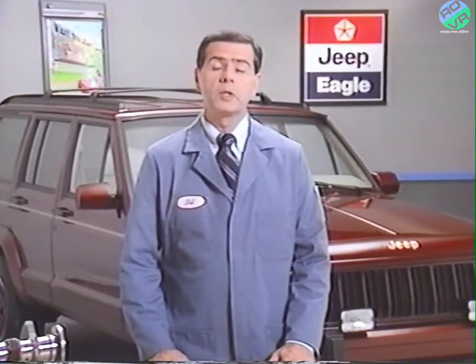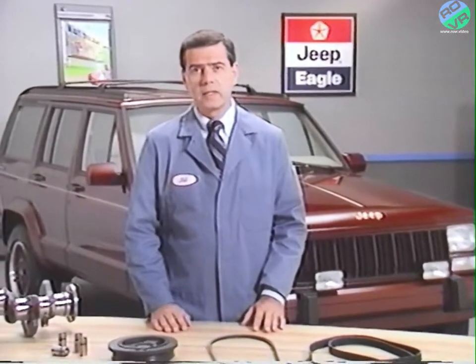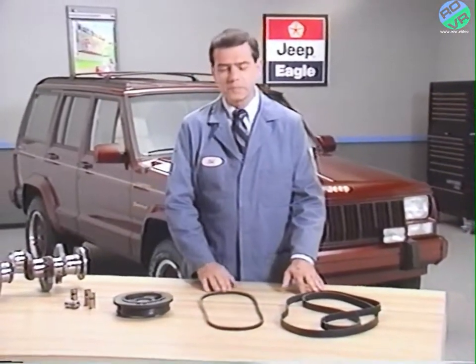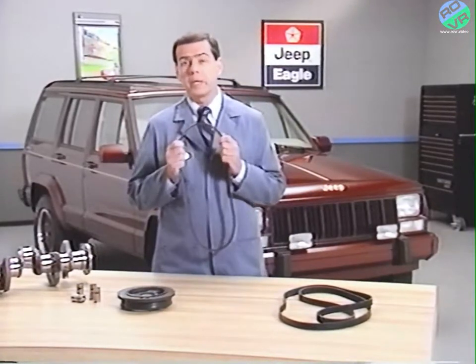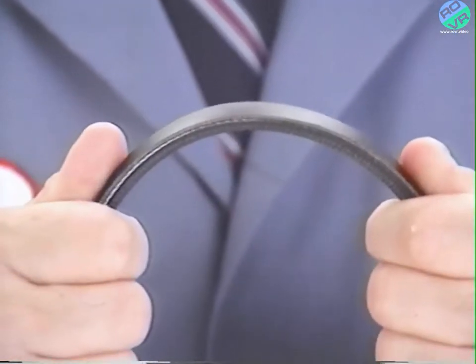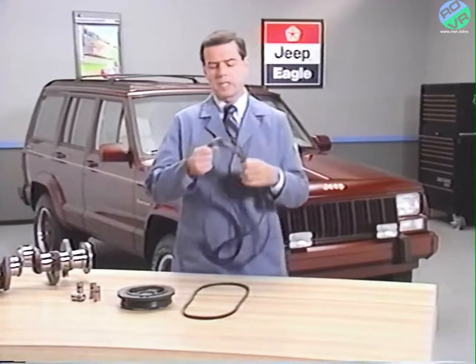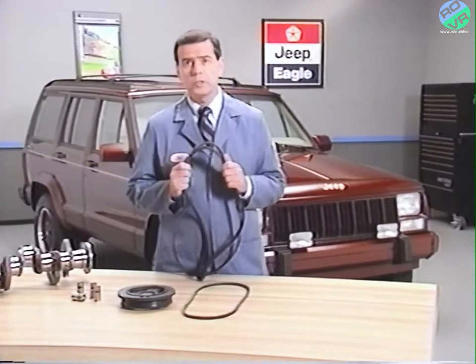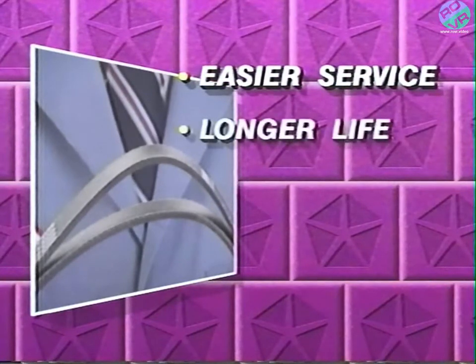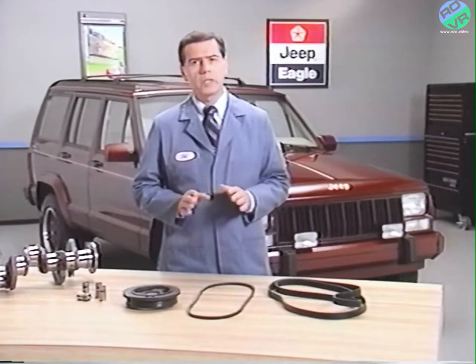Belt noise is something familiar to all technicians and is a clear sign that there is a problem somewhere in the accessory drive system. There are two types of belts used on Jeep and Eagle vehicles. The first is the traditional V-belt, which is especially well suited to accessory systems as it is somewhat forgiving — that is, the belts will tolerate a certain amount of pulley misalignment. Serpentine belts are being found on more and more Jeep and Eagle vehicles, and for good reason. Some of the advantages serpentine belts have over V-belts include easier service, longer life, quieter operation, and greater load capacity. With serpentine belts, however, correct pulley alignment is critical.